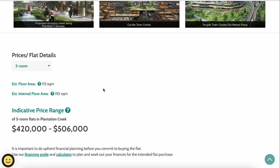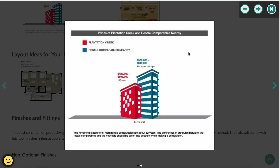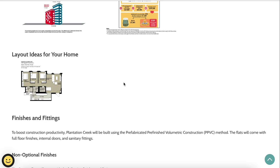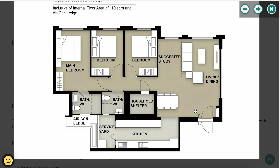For the Plantation Creek five-room flat, the internal floor area is 110 square meters, priced between S$420,000 to S$506,000. Nearby resale flats are around S$570,000 to S$610,000 — quite a bargain on a 99-year lease. The five-room floor plan features an elongated kitchen layout, ideal for those who love cooking, with plenty of space for cooking appliances and kitchen furniture — a great option for home bakery businesses.